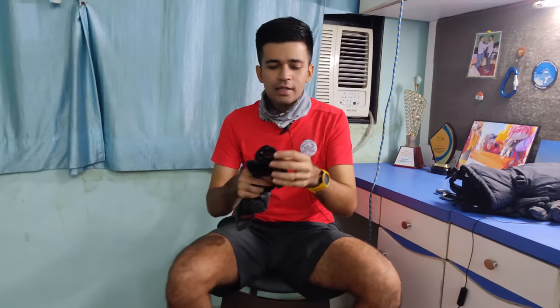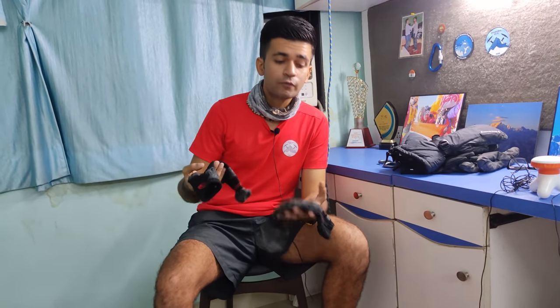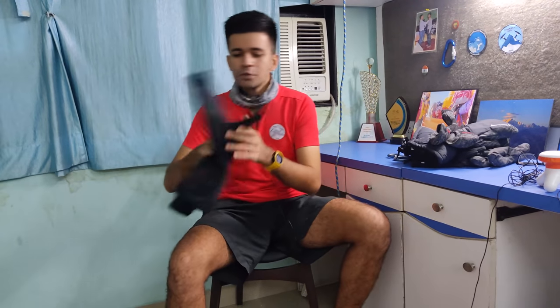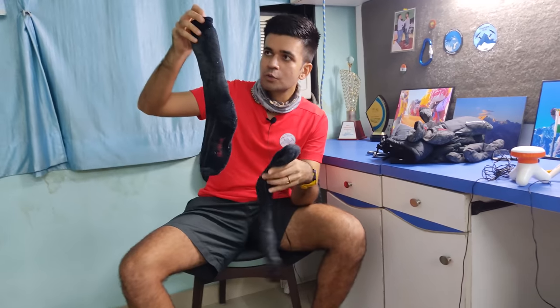Now, what kind of socks do we wear under the boots? These are made of merino wool, which really keeps your feet warm. I personally used these up to 7,000 meters — up to Camp 1 on the North Col. And for the summit night, we use socks of the same material but thicker, better made, and a bit longer, as you can see. These are the summit socks.